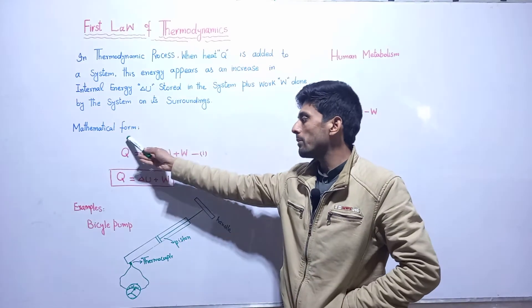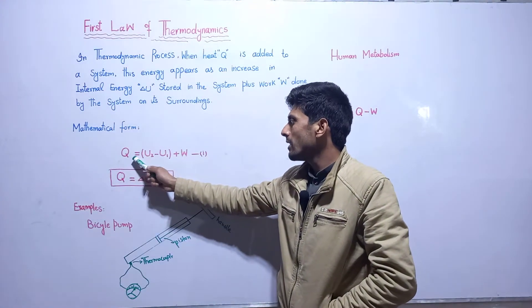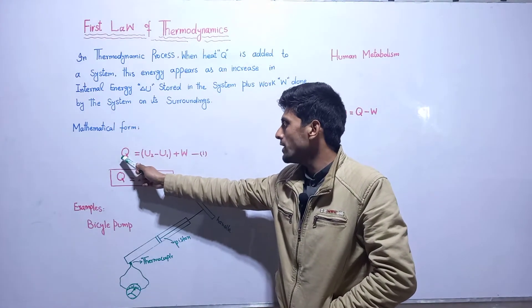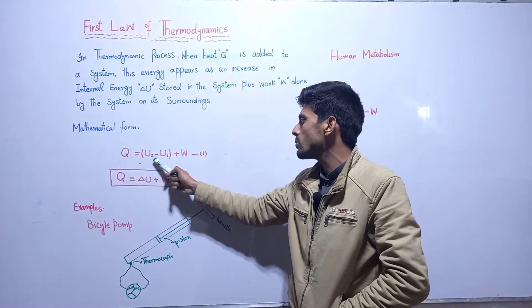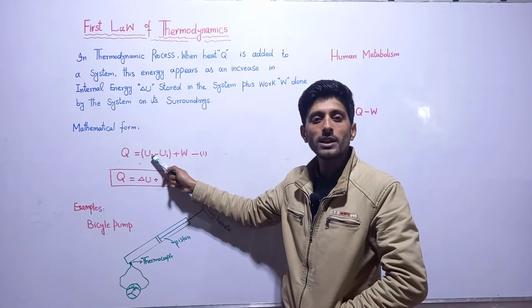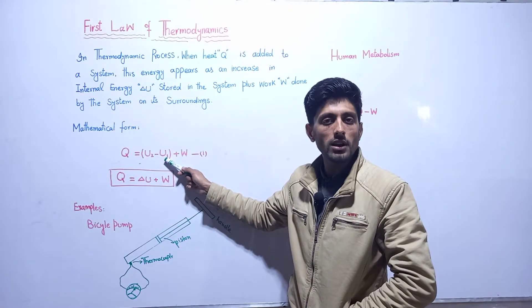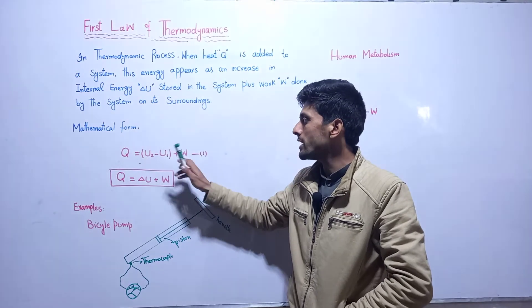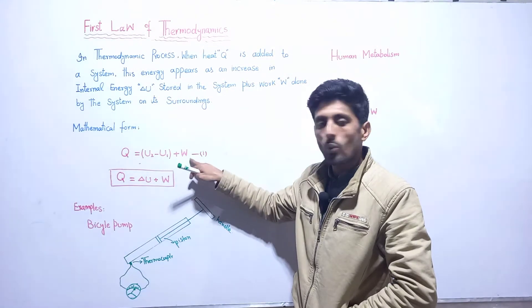Let's see the mathematical form. Let's suppose we have added heat to the system. This heat added to the system is equal to U2 minus U1, where U2 is the final internal energy of the system and U1 is the initial internal energy of the system. So U2 minus U1 is the change in internal energy of the system, plus work done. This is according to the law of conservation of energy.